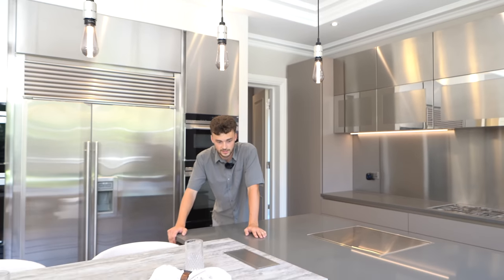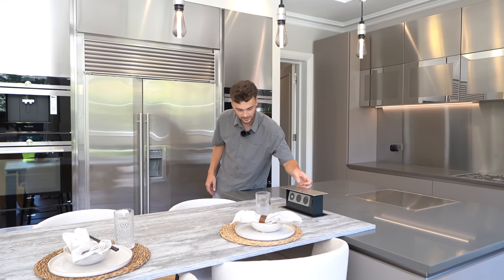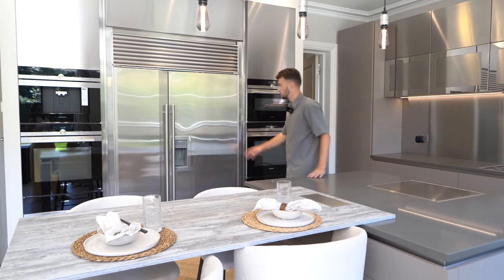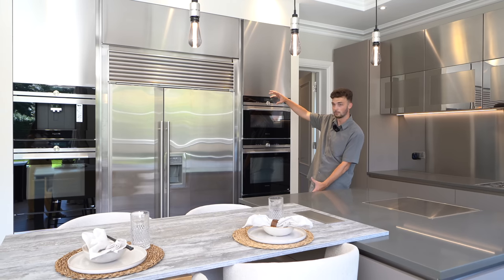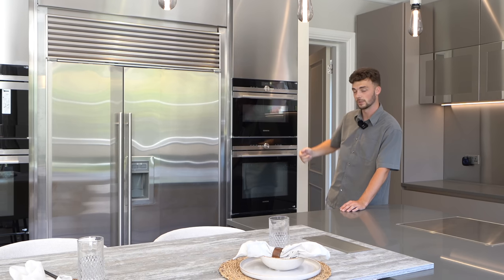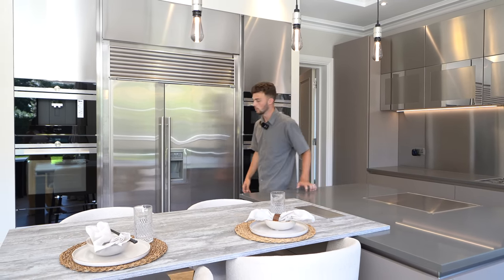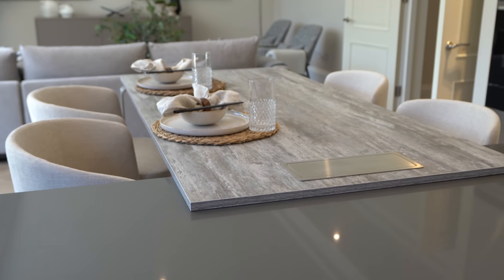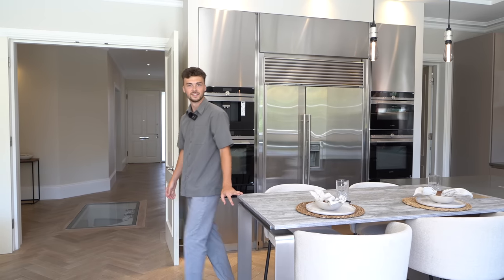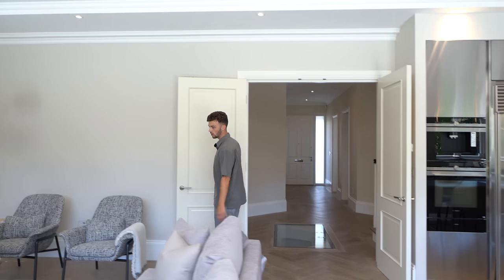We've got a breakfast bar here with a cool little electronic fitting that keeps it seamless so you can charge your devices and tuck it away. There's a Sub-Zero fridge and a massive American-style freezer. We have all the integrated Siemens appliances which can even be controlled by Wi-Fi - microwave, oven, coffee machine and plate warmer. The wood on the breakfast table has a really light, beachy feel that contrasts nicely with the more industrial feel of the kitchen, though there's still a lot of grays throughout.